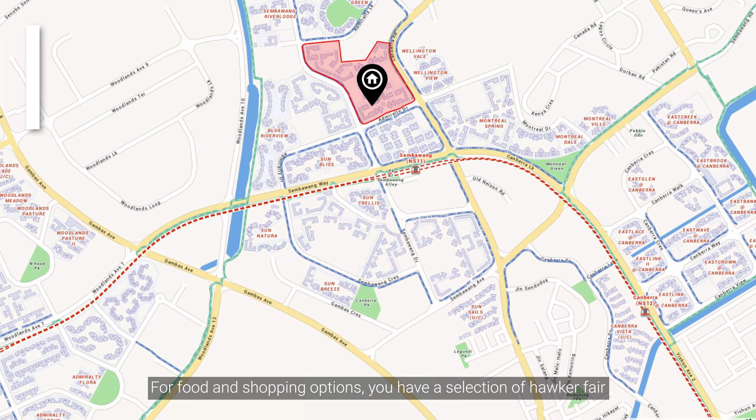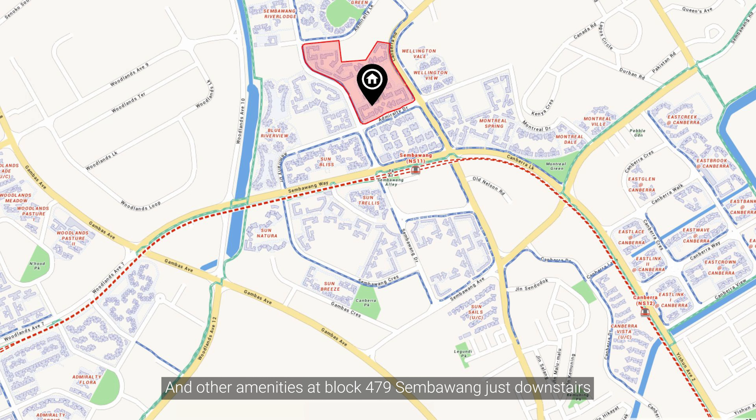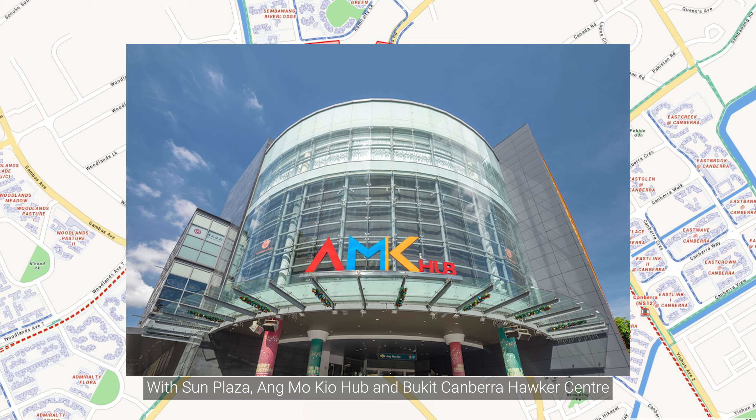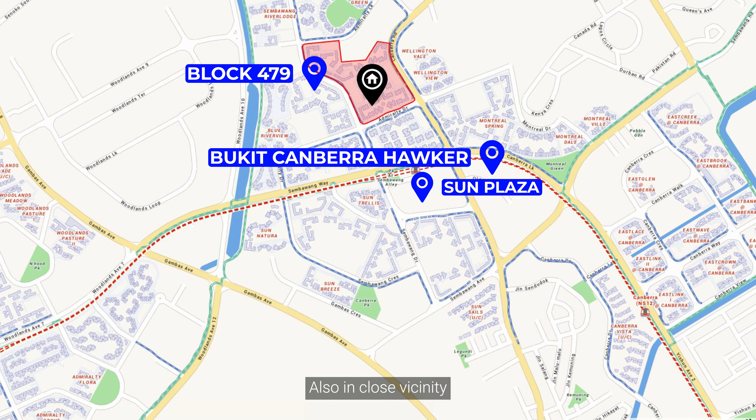For food and shopping options, you have a selection of hawker fare and other amenities at Block 479 Sembawang just downstairs. Sun Plaza, Canberra Hub, and Bukit Canberra's hawker centre are also in close vicinity.